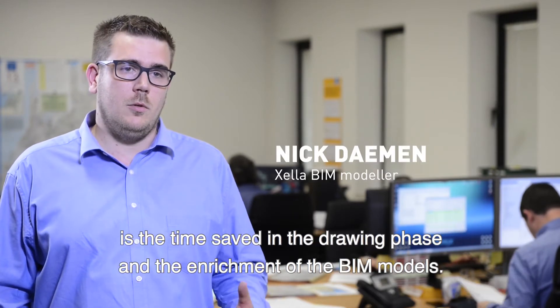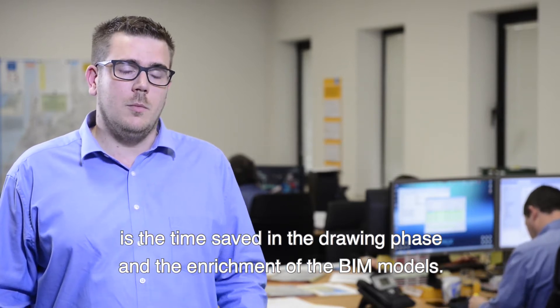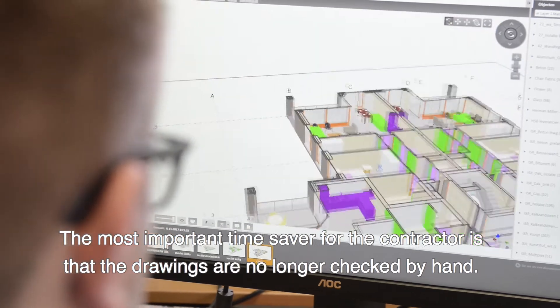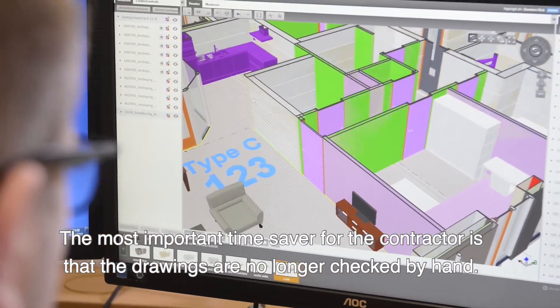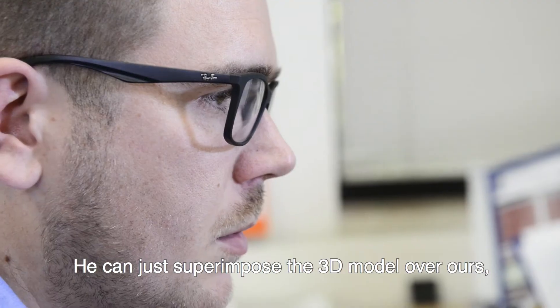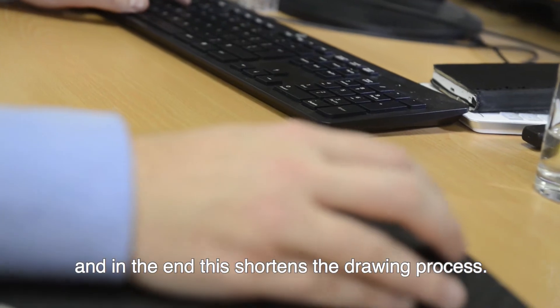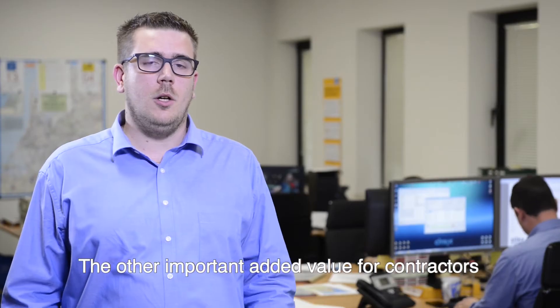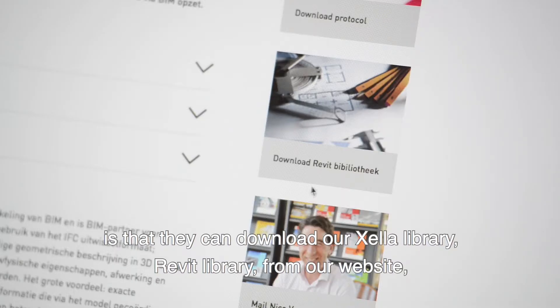The most important difference between Xella and contractors with respect to BIM is the time savings in the drawing process and the BIM models. Contractors do not need to manage the drawings themselves — they only need their 3D model or Xella's 3D model with the Xella library installed.